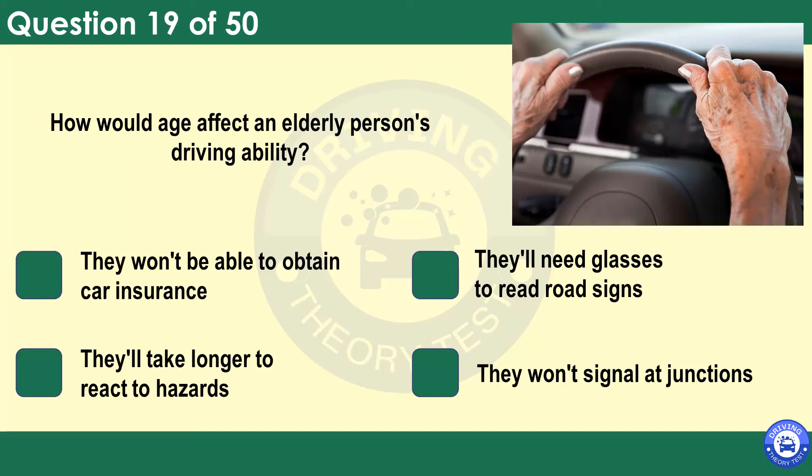How would age affect an elderly person's driving ability? They won't be able to obtain car insurance. They'll need glasses to read road signs. They'll take longer to react to hazards. They won't signal at junctions. Be tolerant of older drivers. They may take longer to react to a hazard and may be hesitant in some situations, for example at a junction.